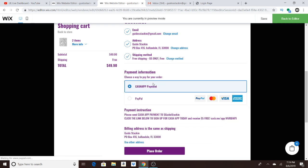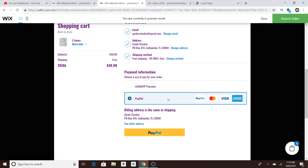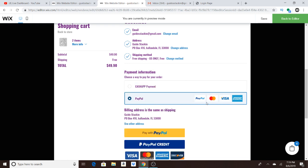You click that and then here you could choose — you got Cash App. You click this and it's going to send you an email with instructions, which is right here: Cash App to Guido Stacking. If you don't have Cash App and you're interested in signing up, I have a link right here. If you click that and sign up for Cash App, you'll get $5. So you could get an additional $5 off on your first order by signing up for Cash App using that link. And then you got PayPal, which you could use PayPal or any of the credit cards that you want. Then you check out.